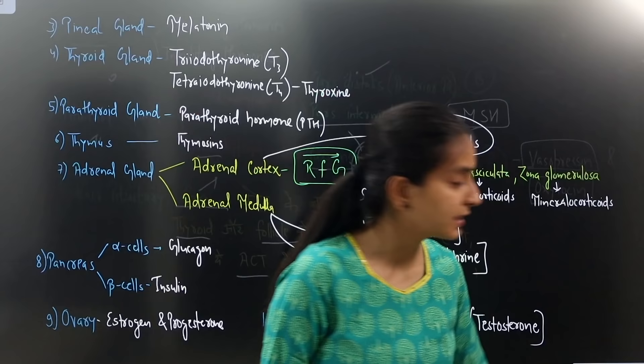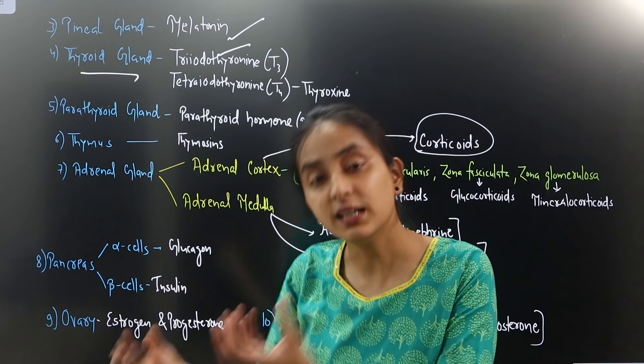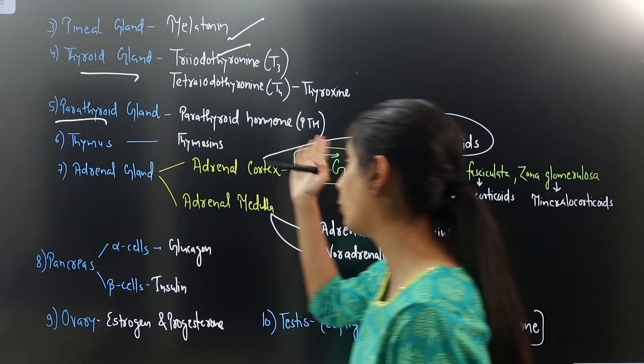Next comes the pineal gland, which secretes one hormone: melatonin. The thyroid gland secretes triiodothyronine (T3) and tetraiodothyronine (T4). The parathyroid gland secretes parathyroid hormone (PTH). The thymus gland secretes thymosin.